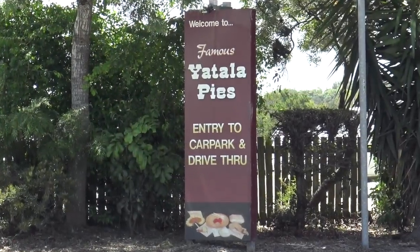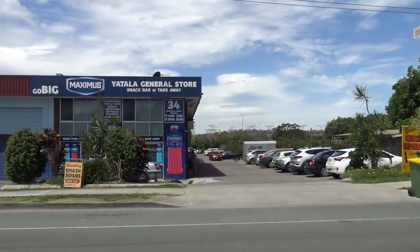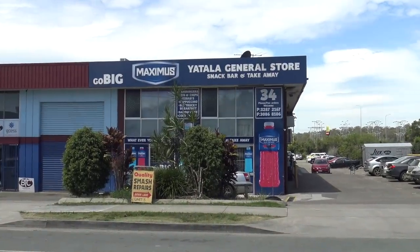G'day guys, Greg here. Now I was driving back from the Gold Coast to Brisbane and well halfway through there's a place called Yatala. When you think of Yatala you think of Yatala Pies. But there's another place here just up the road — the Yatala General Store Snack Bar and Takeaway.